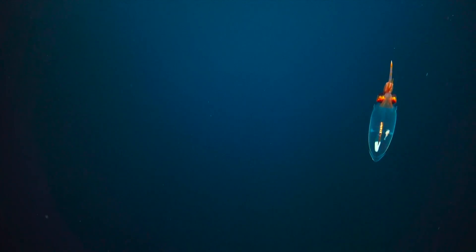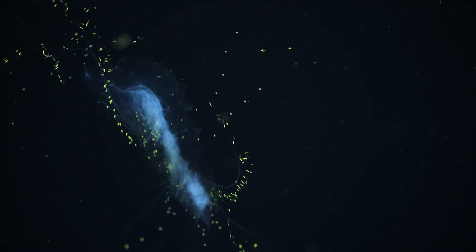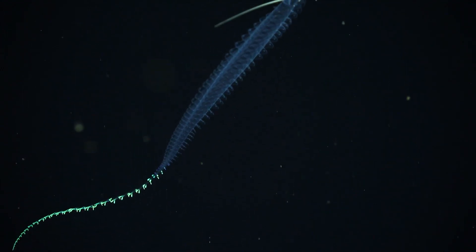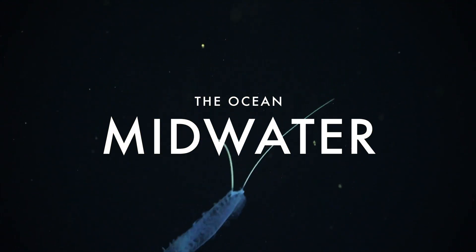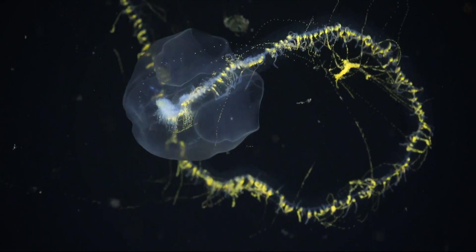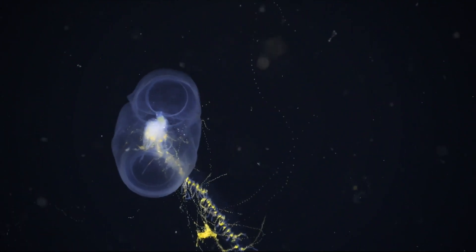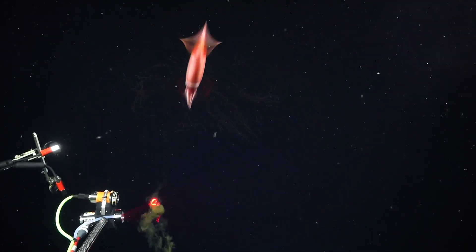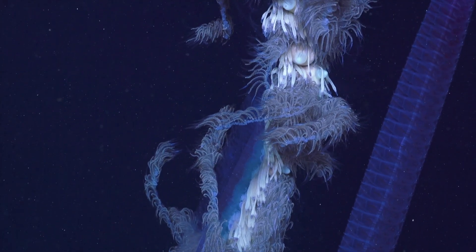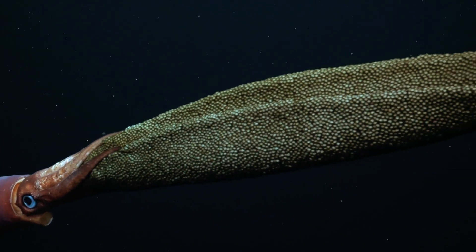But there is one region of the deep sea where sampling remains a challenge. Encompassing the space between the sunlit surface waters and the dark sea floor far below, the midwater is home to Earth's largest ecosystem, and a community of often gelatinous animals that likely outnumber all other life on the planet. But it's also one of the least explored environments. When it comes to exploring the ocean's midwater, ROVs have had limited success in collecting the delicate specimens. As a result, we're still missing a wealth of information on the diet, life cycles, and ecological significance of these organisms.